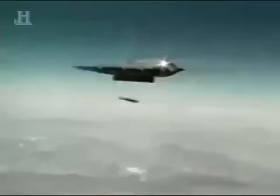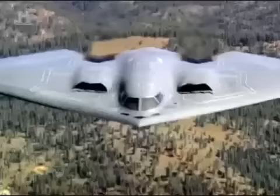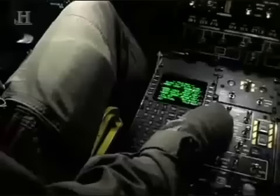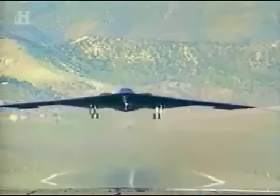So wherever and whatever target the U.S. military wants to take out, the B-2 is called on to deliver its vast array of weapons with pinpoint accuracy. Using extraordinary archive film and colorful enactments, Battle Stations goes where few have ever gone — right into the cockpit of the B-2 stealth bomber.